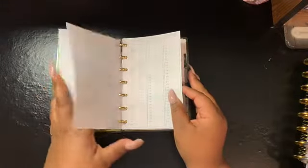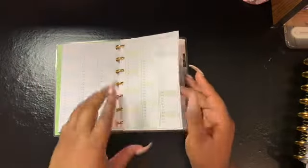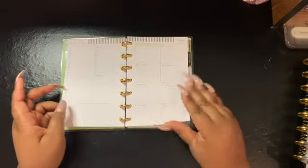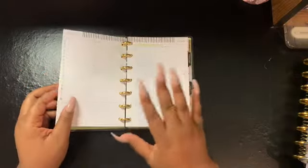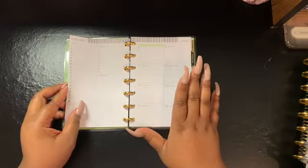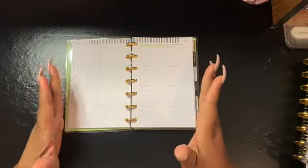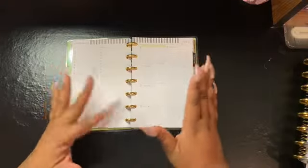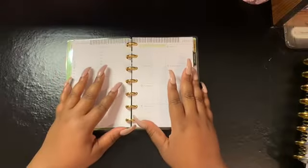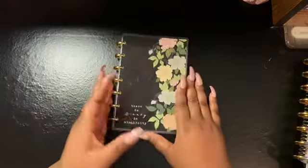In the beginning of the planner it gives you the days where you can put information, then here's the monthly layout, and this is the dashboard layout. As you've seen in previous videos, I do like the dashboard layout, but sometimes depending on what spread I want to create for that week I'll use a different layout. That's why I love the Happy Planner — it gives me the flexibility to style it any way I want. This is my mini planner for 2020.